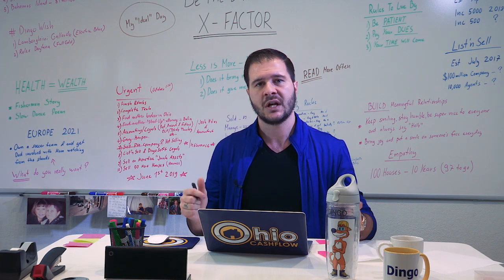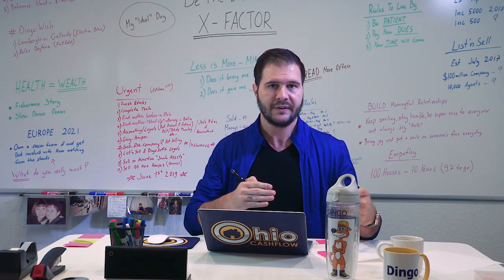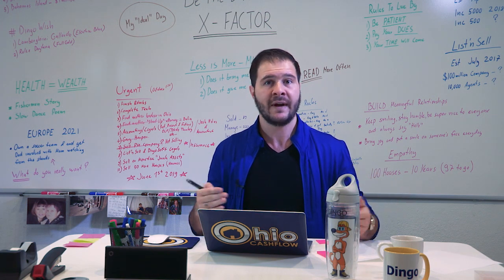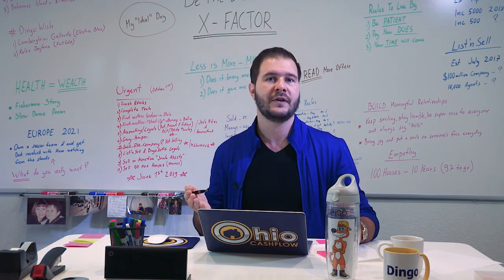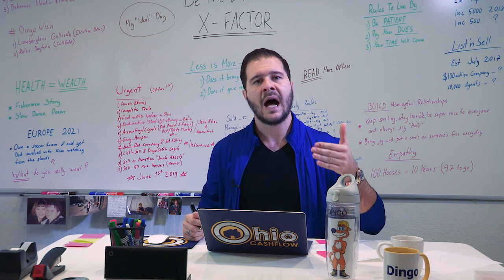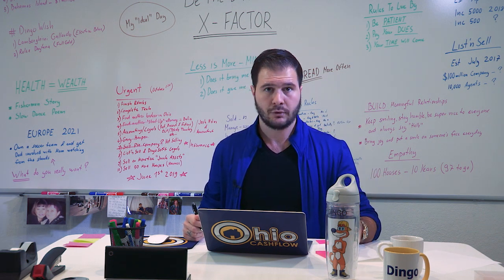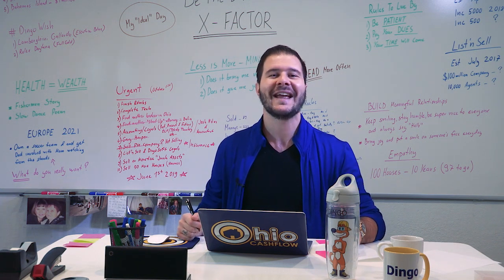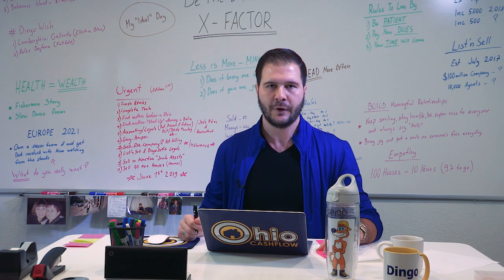The first one is income verification. We want to make sure the tenant is earning at least three times the amount of the monthly rent — that is very important. You need to know if the tenant can afford that monthly rent, even if unexpected costs occur. Ask for proof of income and call the employer to confirm they are indeed employed and the pay stub is accurate. I've had tenants commit fraud by giving wrong numbers, so it's very important that you pick up the phone and make that call.